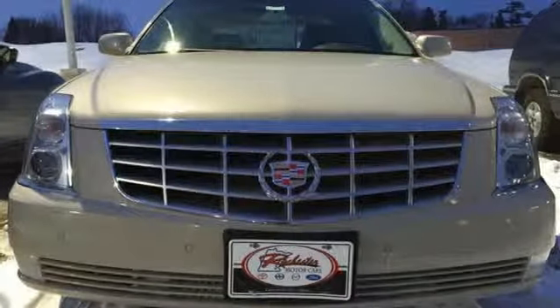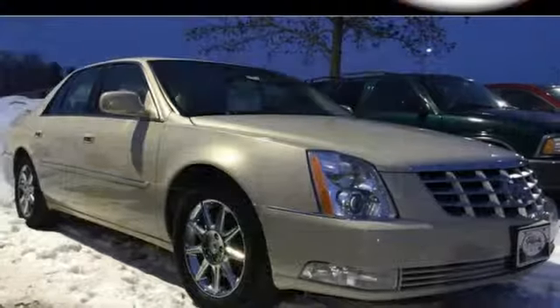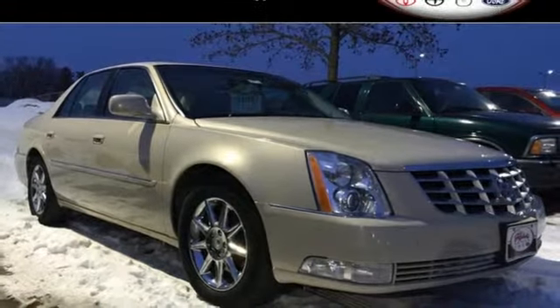The cabin of the ever popular DTS is warm and luxurious with rich wood and wonderfully comfortable seats.